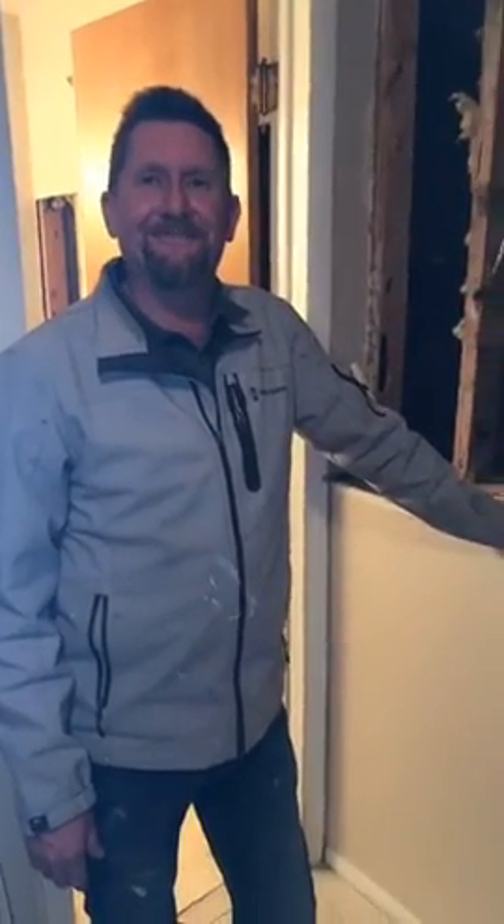Alright, well I just wanted to show you that, guys. Have a great evening — bye bye!